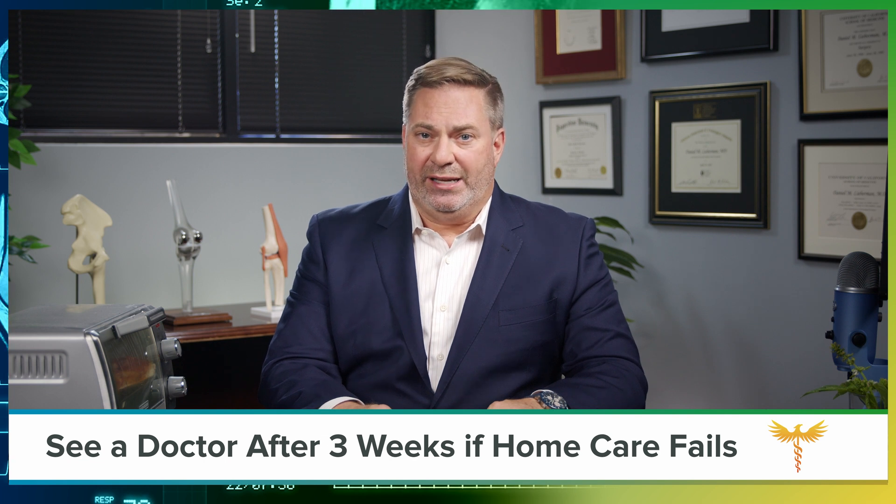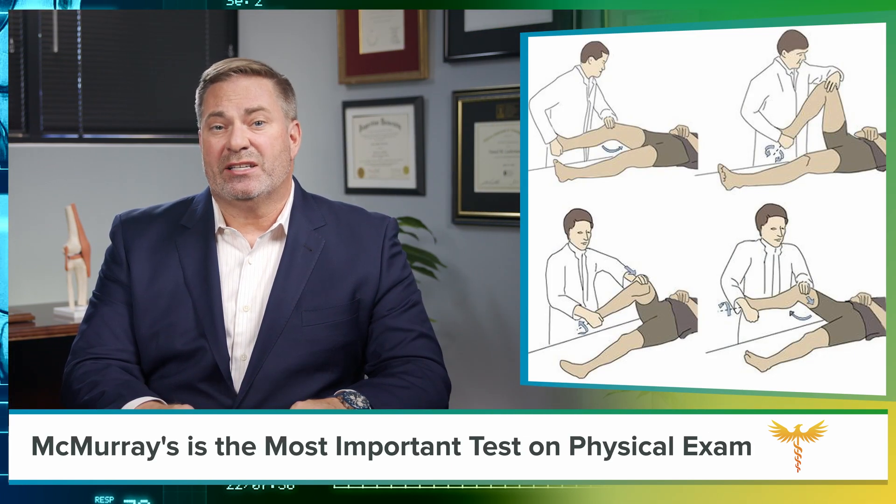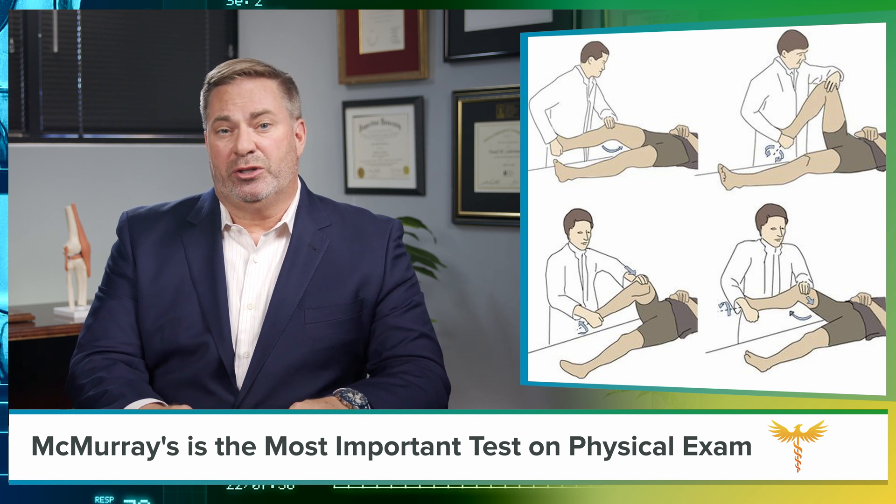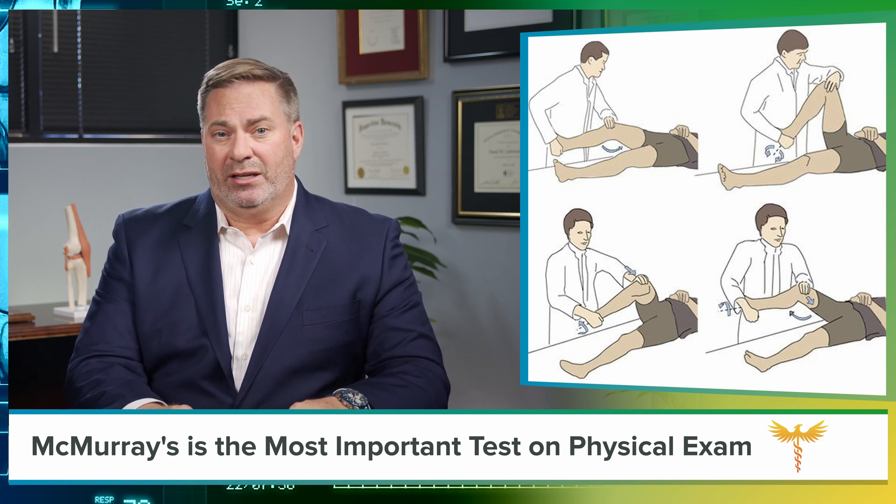They will take your history and conduct a thorough physical examination. The most important test on physical examination that is specific to a torn meniscus is the McMurray test, in which your doctor asks about pain while they bend, rotate, and then straighten your knee.